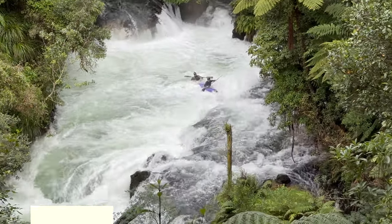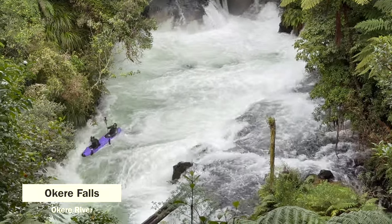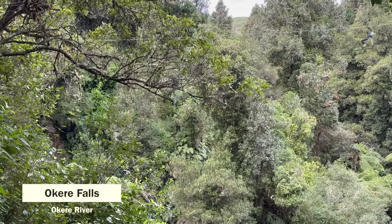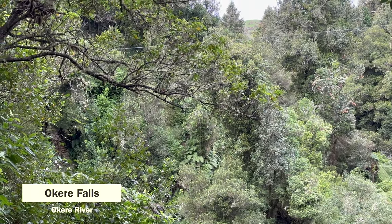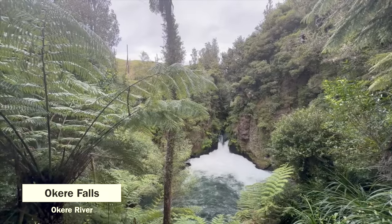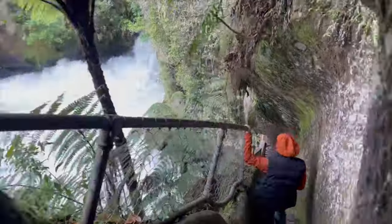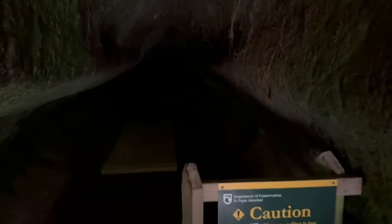Okere Falls is a small town located 21 kilometers from Rotorua. It is a popular spot for fishing, rafting, and ziplining, and is known for its beautiful lakeside and waterfalls. We walked down the pathway to see the three thundering waterfalls and a secret glow worm cave that didn't seem to have any glow worms when I went to see it.